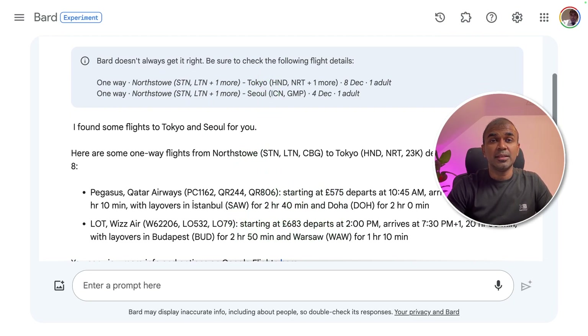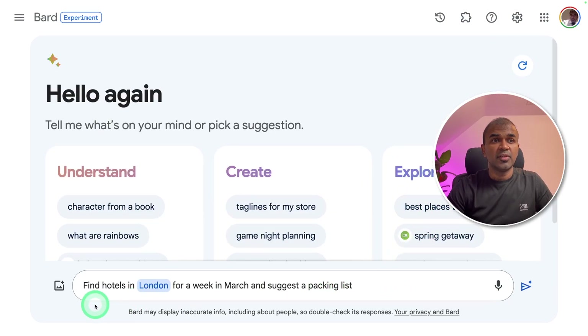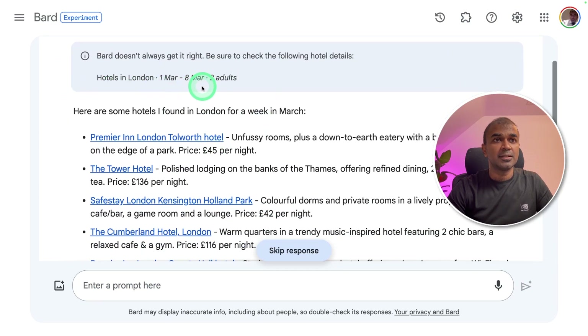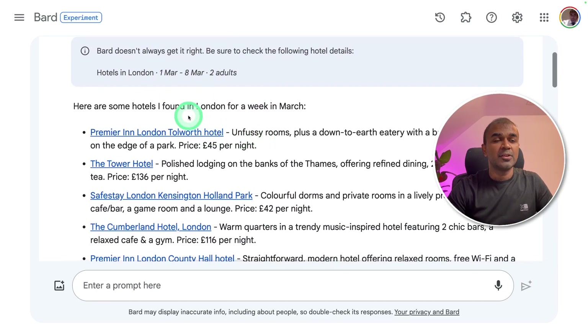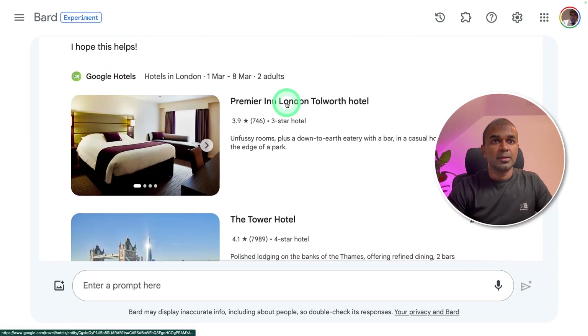Next, for Google Hotels: 'Find hotels in London for a week in March and suggest a packing list.' It searched Google Hotels and gave me the answer — hotels in London for two adults, with a list of hotels and a list of things to pack before the trip. You can directly click from here and book the hotels.